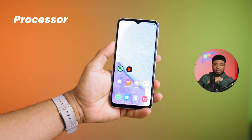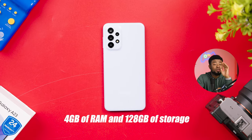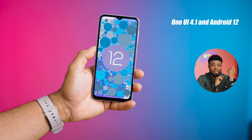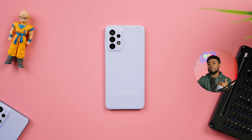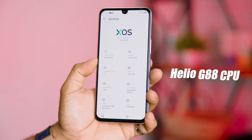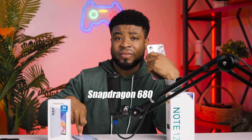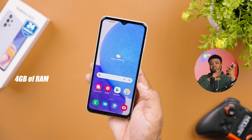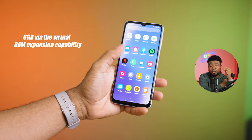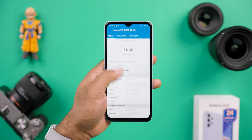The most notable thing about the Galaxy A23 is its Snapdragon 680 chipset. With 4GB of RAM and 128GB of internal storage, you have Samsung's One UI on Android 12, and the RAM is capable of virtual expansion. Generally, the A23 delivers very good performance and an enjoyable, seamless gaming experience for the price. The Infinix Note 12 is powered by the Helio G88 CPU, which is similar to the Snapdragon 680. It also features 4GB of RAM expandable via virtual RAM to 6GB, with up to 128GB of storage. However, the Snapdragon 680 on the Galaxy A23 is the better performer, as my tests and the Geekbench scores displayed on screen confirm.